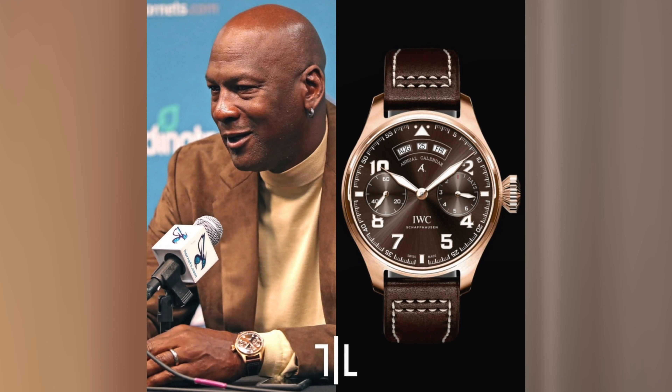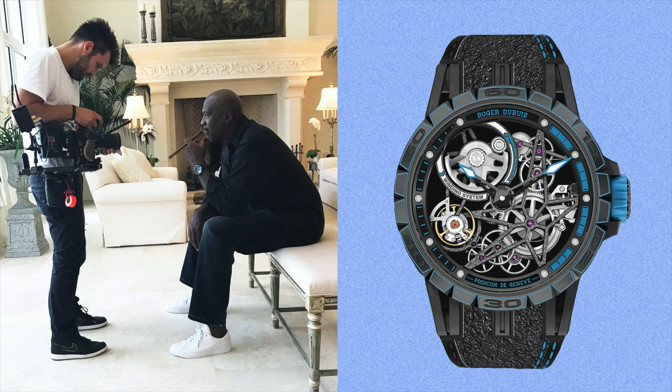Jordan also likes IWC. He has a Big Pilot in platinum with the blue dial and blue strap — a great looking watch, around $30,000 retail. He also has an IWC Big Pilot in rose gold, which is more of a special edition at 250 pieces, $35,000 more or less.